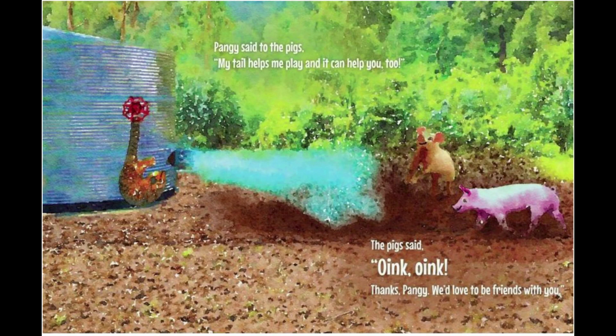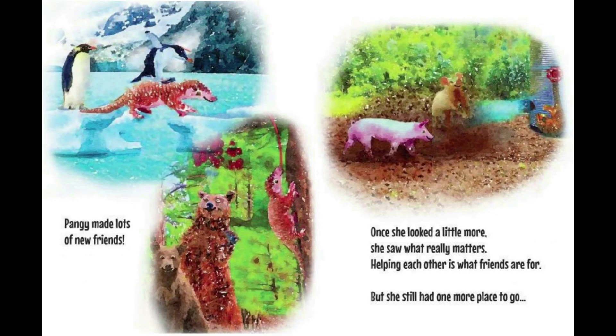Pangae said to the pigs, 'My tail helps me play and it can help you too.' The pigs said, 'Oink, oink! Thanks, Pangae. We'd love to be friends with you.' Pangae made lots of new friends. Once she looked a little more, she saw what really mattered. Helping each other is what friends are for.